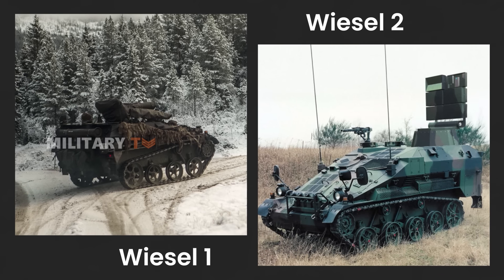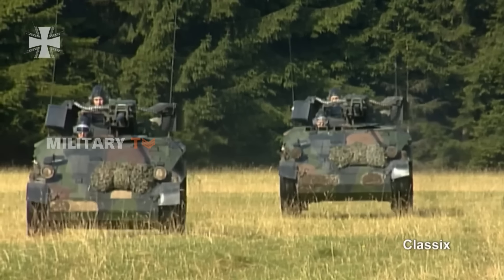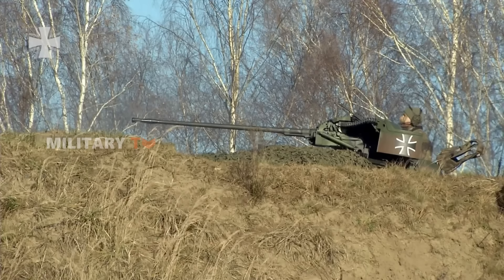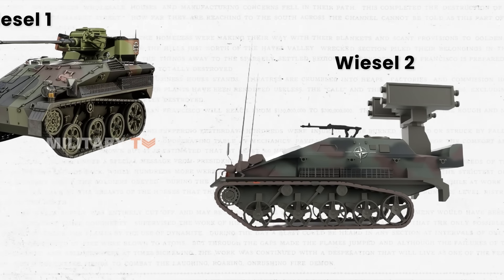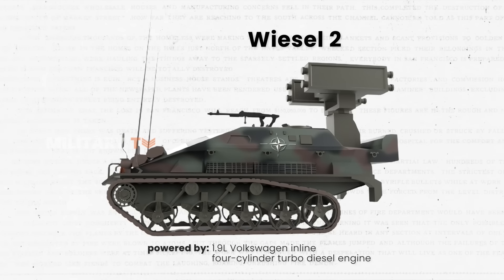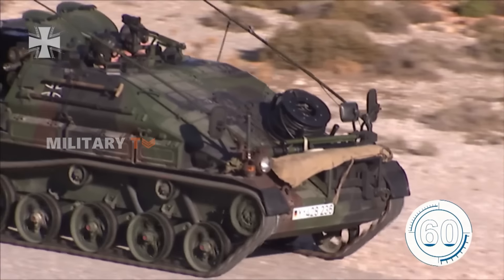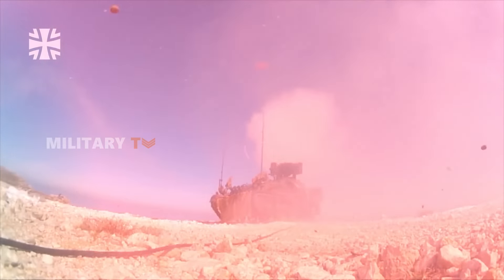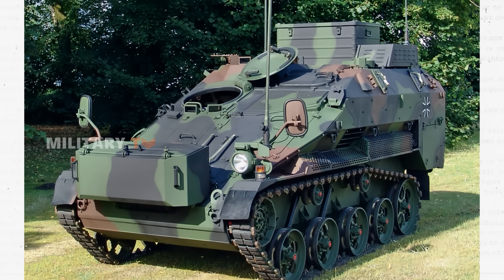By 2001, after the Wiesel 1 was introduced, the Wiesel 2 came along to address the need for a model that could carry more and handle a wider range of battlefield missions. It was designed to support the original Wiesel 1 vehicles, which mainly served as weapons carriers. The Wiesel 2 is essentially a longer version of the Wiesel 1, complete with an additional road wheel. It's powered by a 1.9-liter Volkswagen inline four-cylinder turbo diesel engine with direct injection and an intercooler, cranking out 109 horsepower.